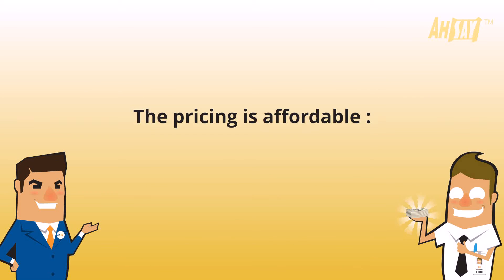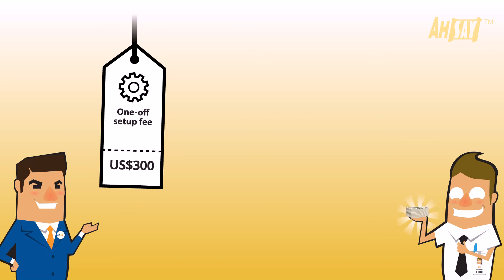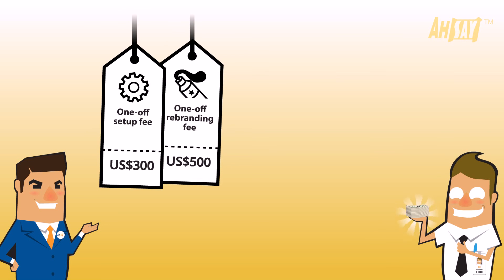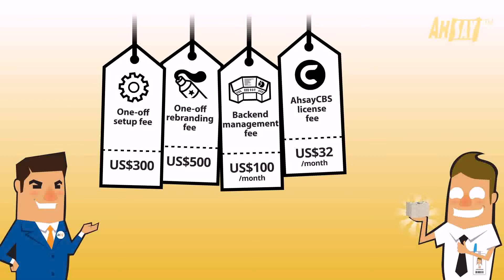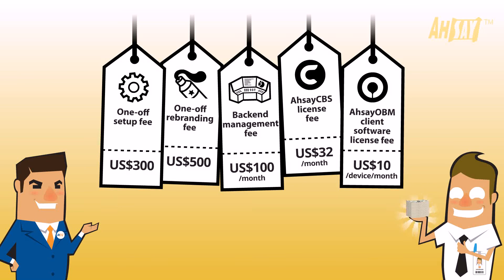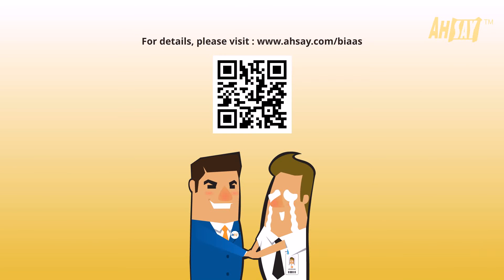The pricing is affordable. The one-off setup fee is only $300. The one-off rebranding fee is only $500. The back-end management fee is $100 per month. The ASSEI CBS license fee is only $32 per month. The ASSEI OBM client software license fee is $10 per device per month. For details, please visit this website.